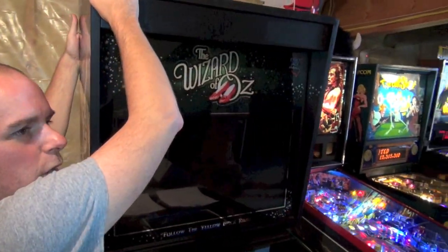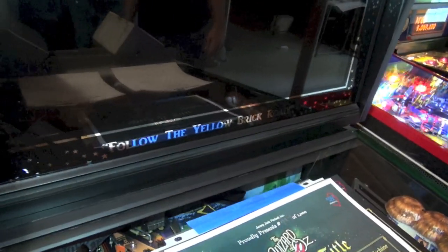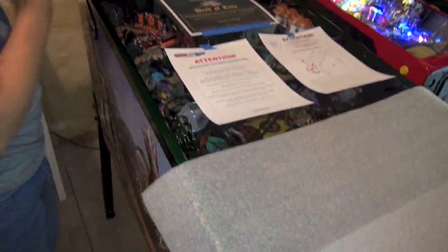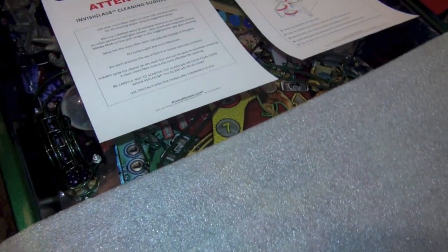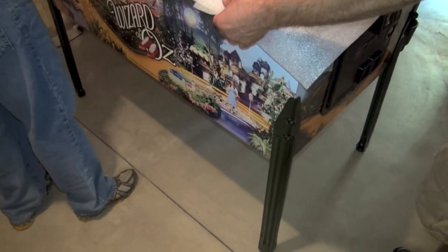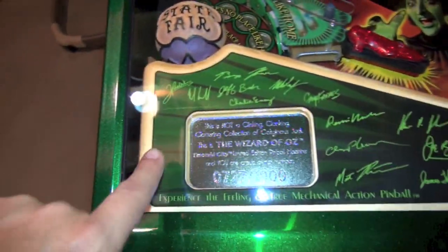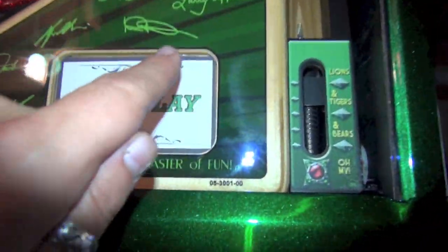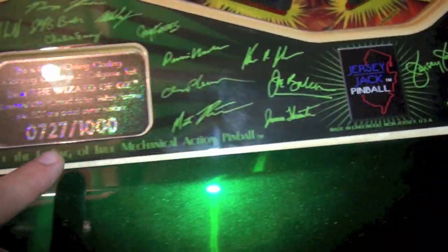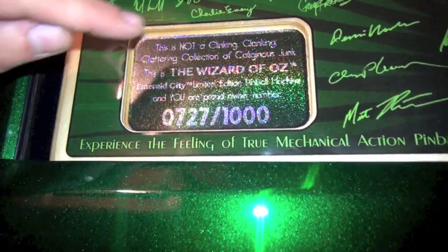I've got the 'follow the yellow brick road' back glass — some of them don't have that. They have three different sayings and it's random which one you get. And this is the Invisiglass — I don't even see it, those pieces of paper are like floating on there. Oh dude, this is a very pretty game. Look at this — it has a wood apron down here with facsimile signatures of all the team, and this is number 727 of a thousand. This is not a clinking, clattering collection of colliginous junk — this is the Wizard of Oz.